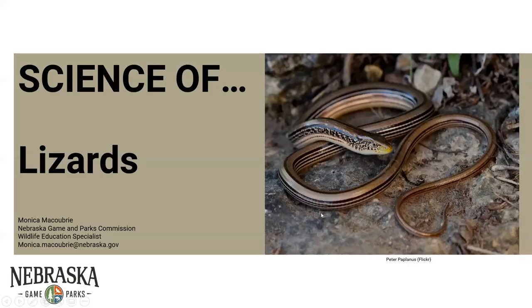Everyone sees my screen, hopefully. We're going to be talking lizards today. Some of you are probably looking at this photo like, that's not a lizard. Lizards come in all shapes and sizes, and some of them are even legless lizards, which we will talk about today. But this is, in fact, a lizard — one that we have in Nebraska. A lot of people don't know that we have these, but these are called the slender glass lizard.